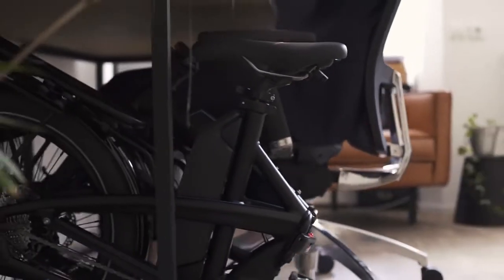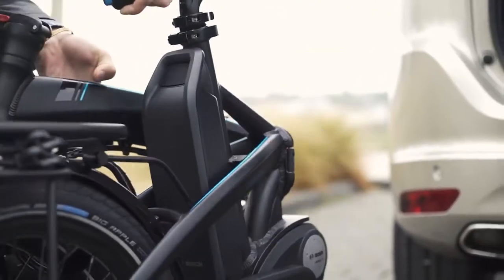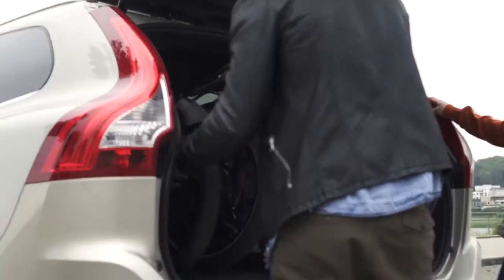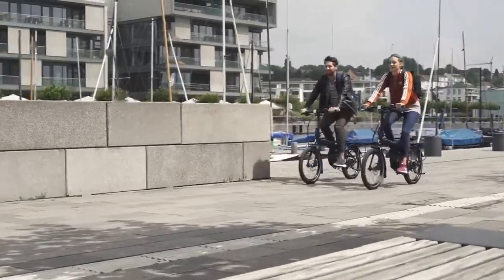You can outsmart bike thieves by taking your bike with you when you go inside. If a storm rolls in, or if you have a change of plans, you can just stash your bike in the back of a taxi or a friend's car. You can even fit a few Vectrons in the back of a car for a weekend adventure.